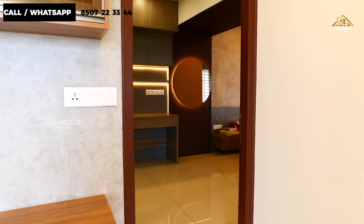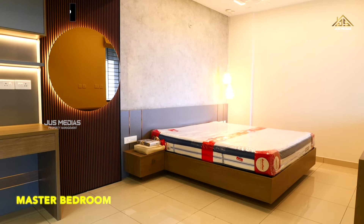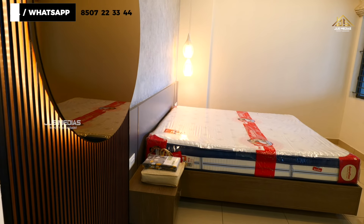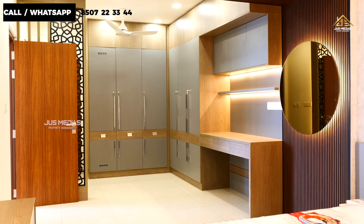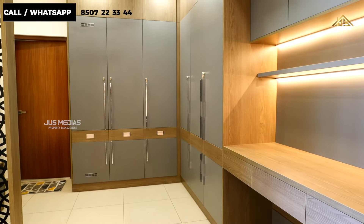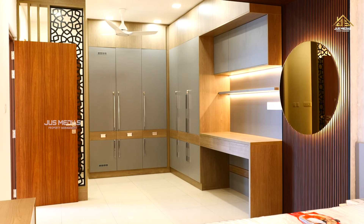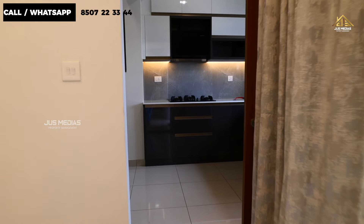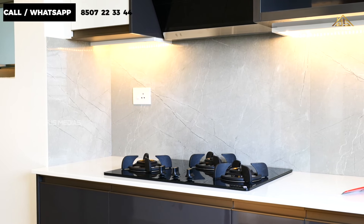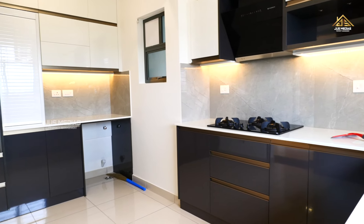The main attraction of this flat is the bedrooms. This flat has a master bedroom. There are two bedrooms with a king-size bed and wardrobes on the side, plus a study area and a dressing space. There is free space in the bedroom and an attached bathroom. There is also a modular kitchen.